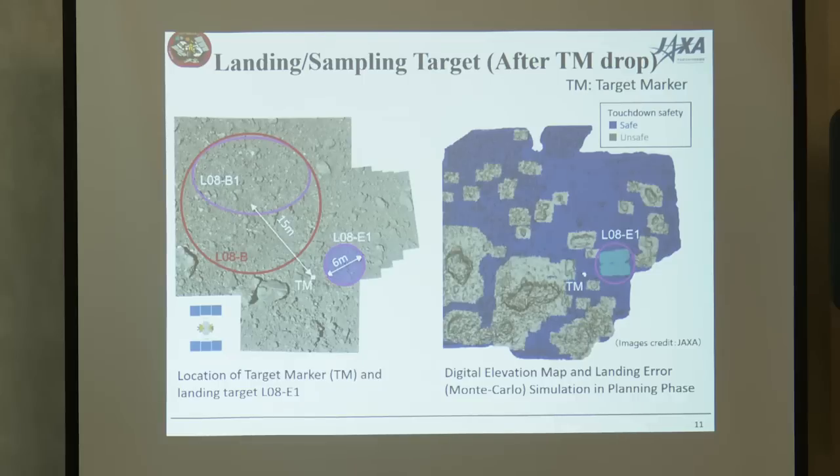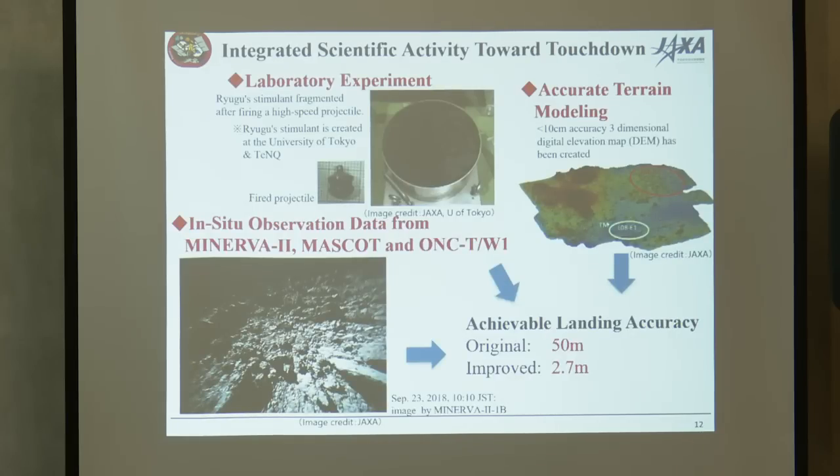Based on these results, we conducted the landing operation. To realize this very high precision landing, we spent four months on many preparations. We integrated in-situ observation data from rovers, optical navigation camera close-up views, and conducted laboratory experiments to ensure sufficient sample collection. The most important task was creating the most accurate terrain model possible to confirm landing safety. Combining all this information, we concluded the landing accuracy was improved to 2.7 meters — a drastic improvement from the original 15-meter design.